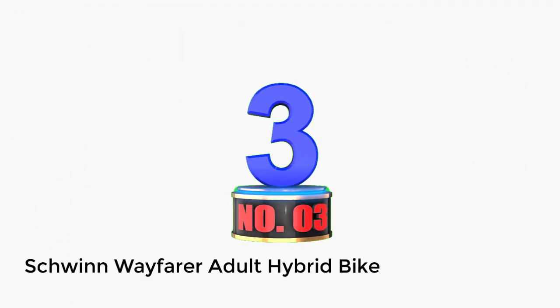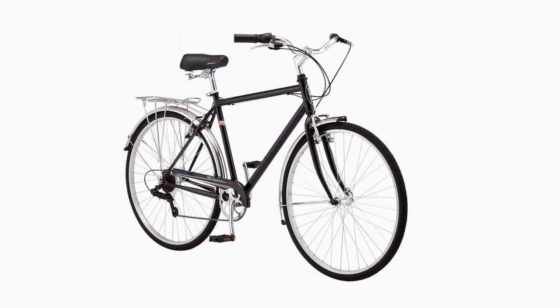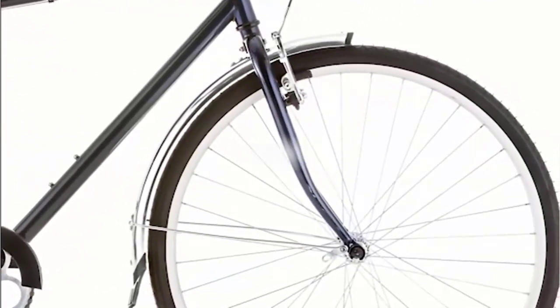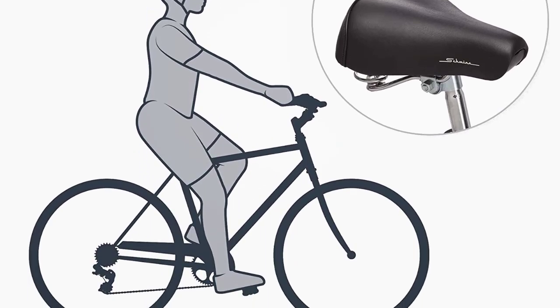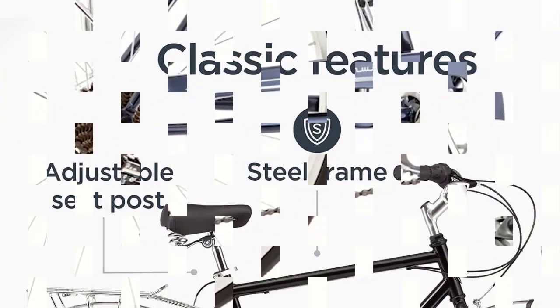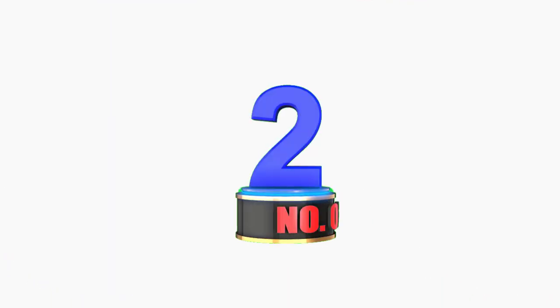Number 3: Schwinn Wayfarer Adult Hybrid Bike. This model often pops up when you're searching online for an affordable, reliable hybrid bike, and for good reason. It has an appealing retro look and a smooth ride, as well as good comfort and cushioning from the saddle and grips. If you're looking for the best women's hybrid bikes under $500, you're in luck — the Wayfarer has both men's and women's models. It falls into the low-price bracket, so if your budget isn't huge, it could be a great place to start.